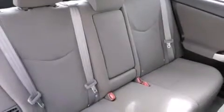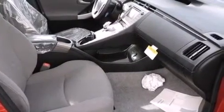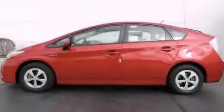With an EPA estimated rating of 48 miles per gallon on the highway, this vehicle is clearly a fuel-efficient choice. Stop by today and test drive this automobile for yourself.